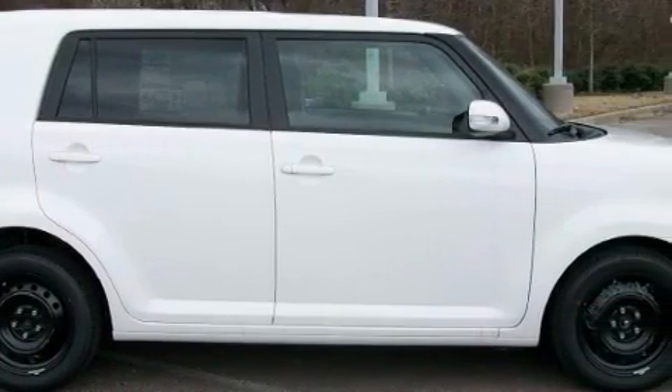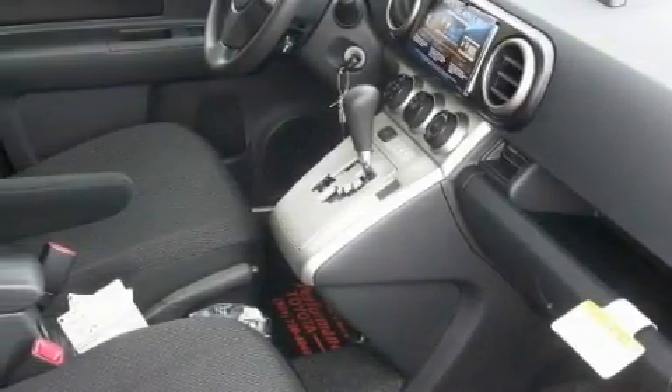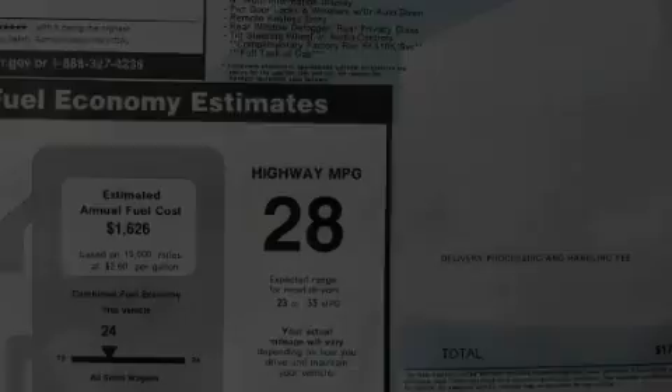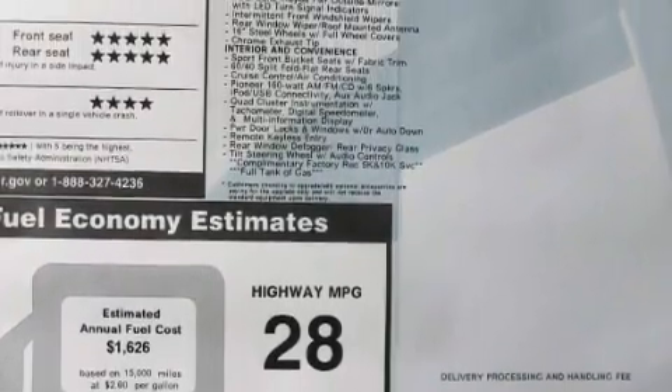This Scion's list of numerous features includes cruise control, stereo controls on the steering wheel, a premium audio system, satellite radio, a low tire pressure indicator, and a traction control system.